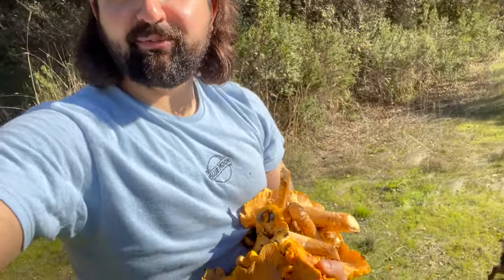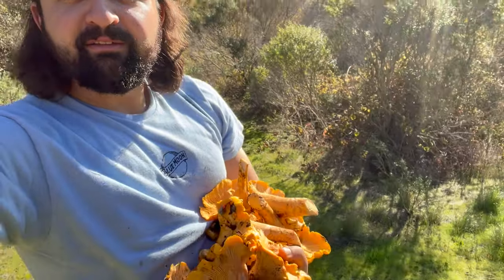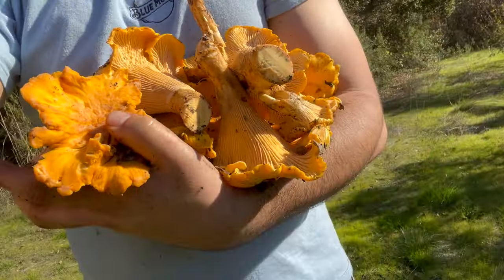Hey YouTube family, we're out here in San Benito County, California today doing a little mushroom hunt. Found a bunch of chanterelles so far. This is only just about maybe a quarter or less of what we found so far. Stay tuned and we'll go hopefully find some more mushrooms.